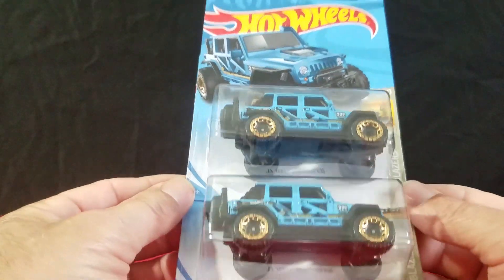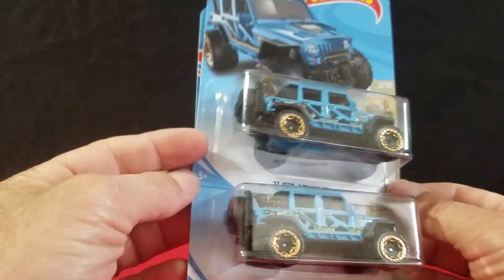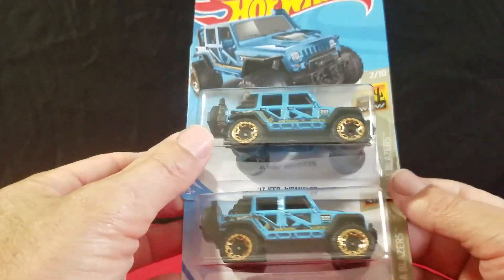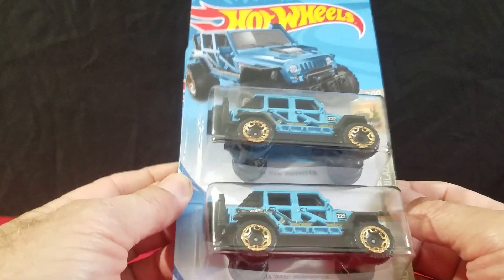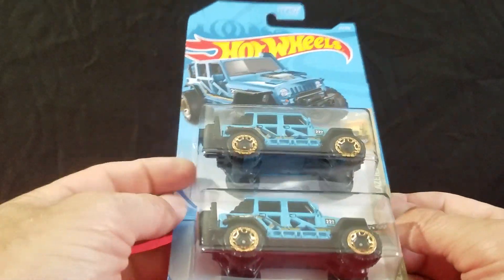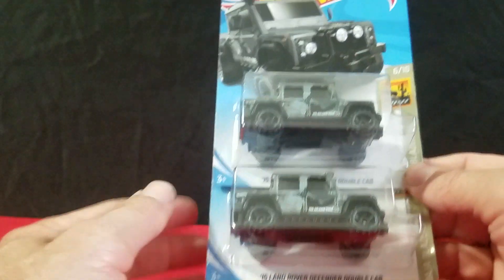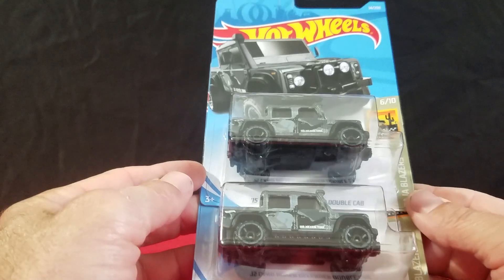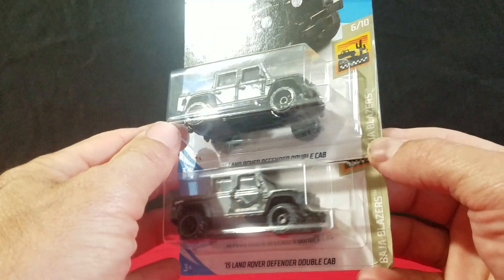We found the Jeep — the '17 Jeep Wrangler in blue. I can see that as a super treasure hunt in the future, though it won't be this year for sure. That's cool to get that one. We got both of the 2018 Jeep colors, and now the 2019 one.